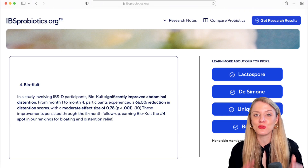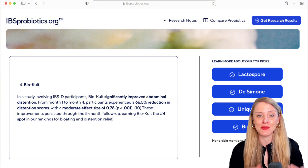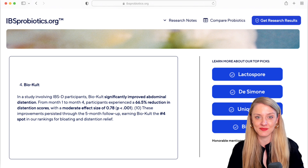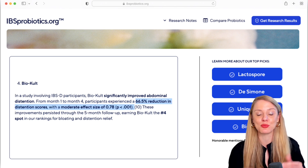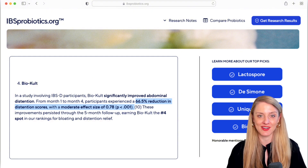Our number four ranking is the multi-strain probiotic called Bio-Cult, which was studied in a large IBS-D population and found to help the symptom of distension. After four months of taking this probiotic, there was a 66.5% improvement in scores for distension, and we calculated a moderate effect size, earning this probiotic our number four spot in the rankings.